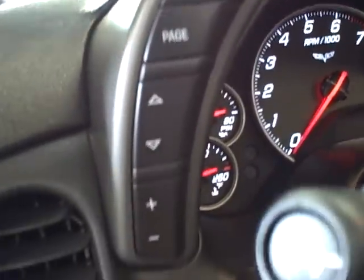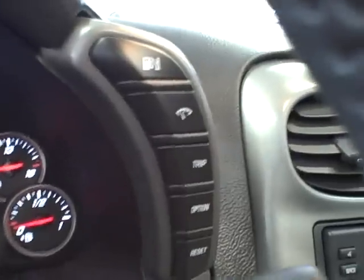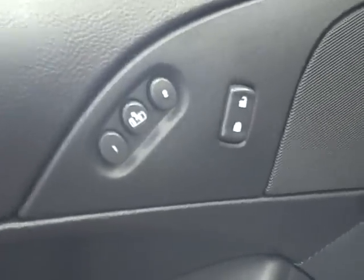Heads-up display — this is the controls for it, which is also included in the 3LT package. And then the driver information center and driver memory seat.